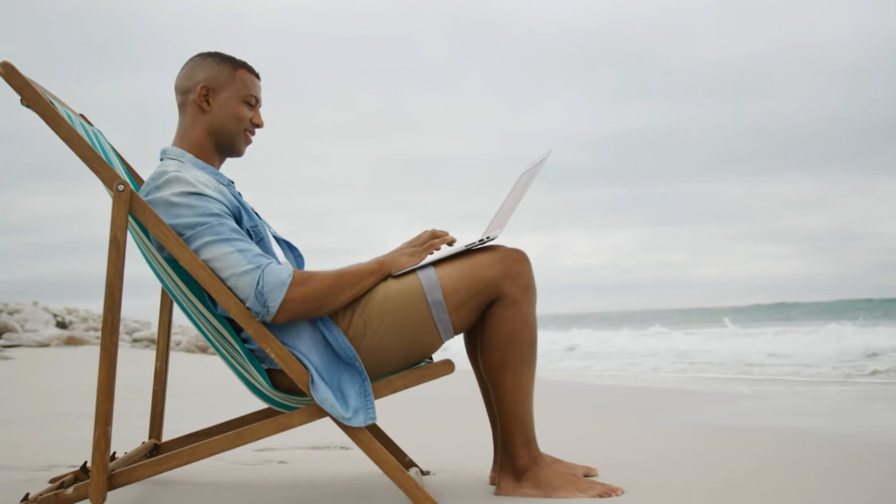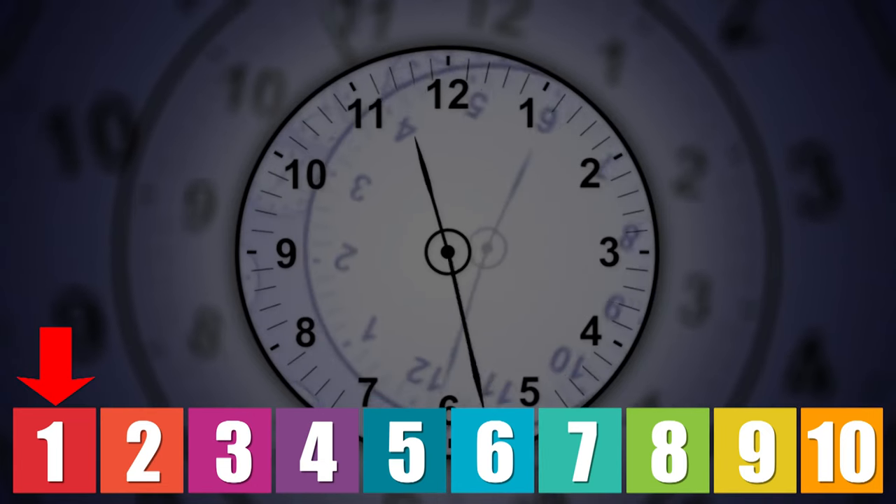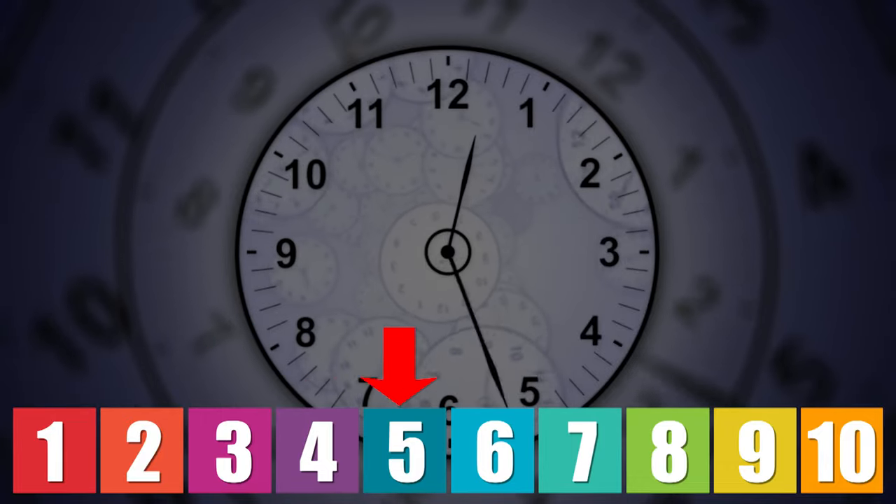Overall, when it comes to time to completion, I'm going to give this one a nine out of 10. Next on the list is going to be the cost.